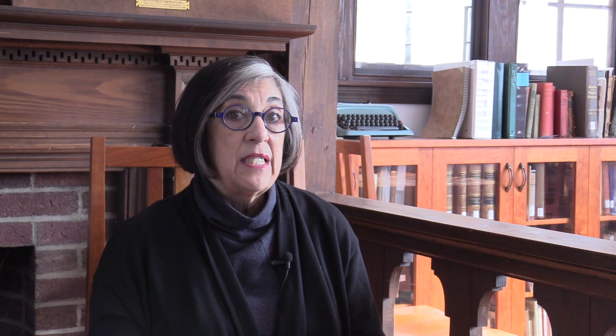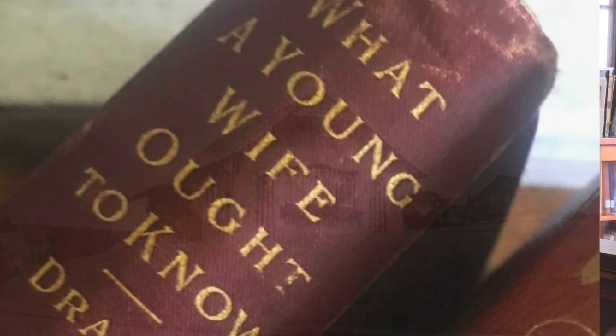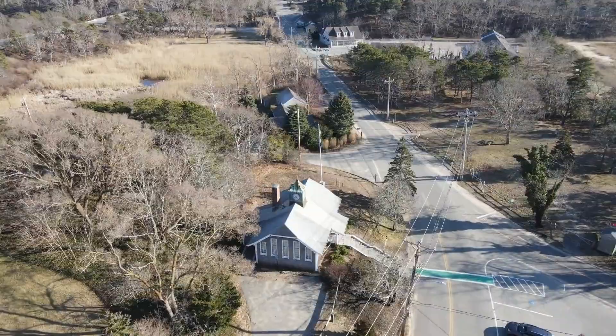It was the town's public library until 1999, so from 1912 to 1999 it was actually the only library in Truro, and many local people remember coming here. People have said to me, 'I haven't been in here since I was a little kid.' It was just the same, except that there were books going this direction, and there was a corner where they did storytelling and all of that kind of thing.